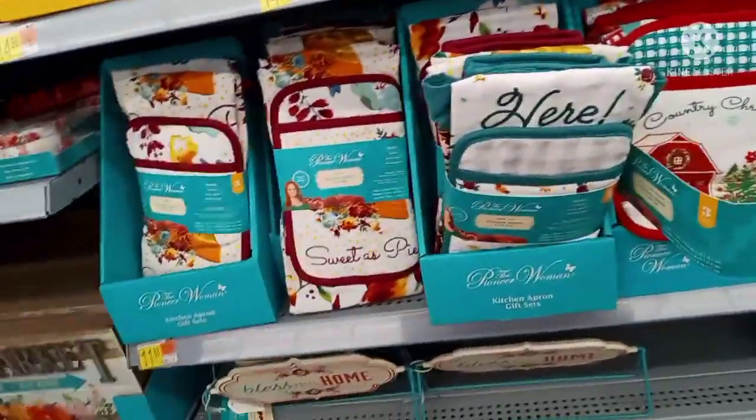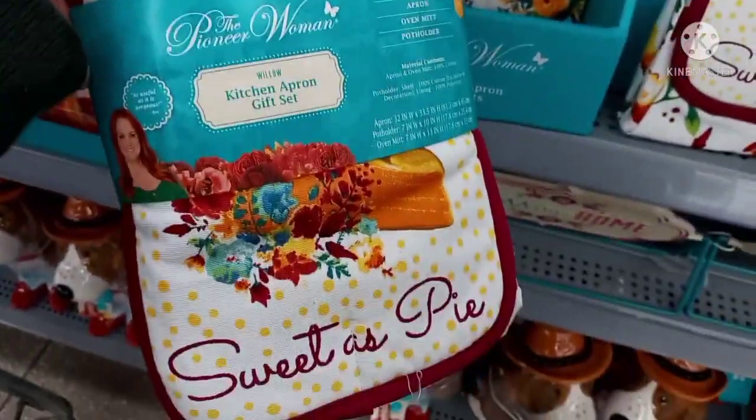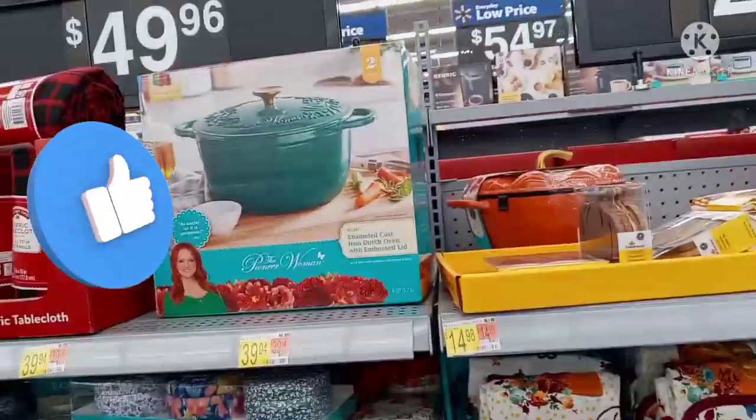I did see these right here — they look kind of like fall to me, but these are not on clearance. Anyway, download the Walmart app and scan. If I find anything else I'll let you guys know. Don't forget to give this video a big thumbs up.